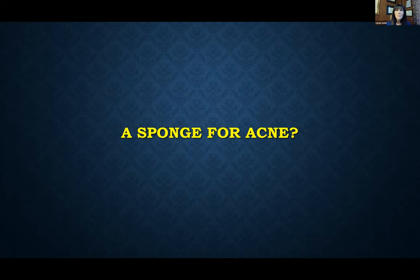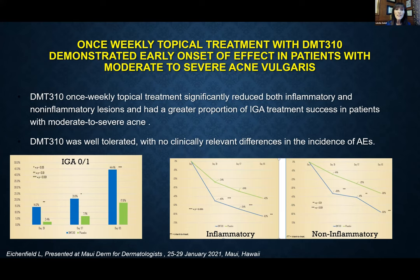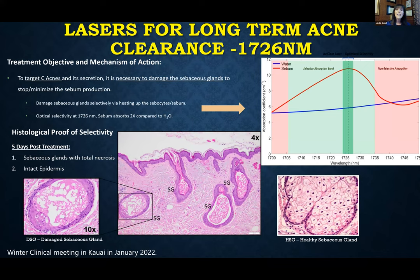What about treating acne just once a week? There is actually a once-weekly topical derived from a freshwater sponge, thought to have both anti-inflammatory and antimicrobial properties, currently in clinical trials for both acne and rosacea. You grind it down into a paste, mix it with hydrogen peroxide, apply it, leave it on, wash it off — just once a week. We found a statistically significant difference in getting to clear or almost clear, with a nice reduction in both inflammatory and comedonal lesions.